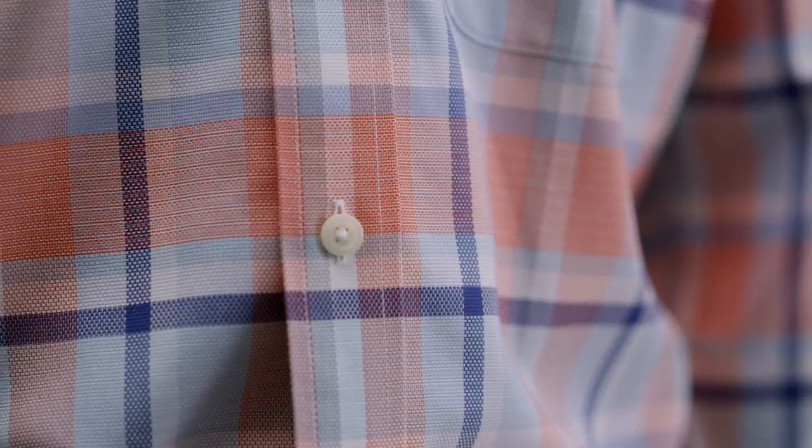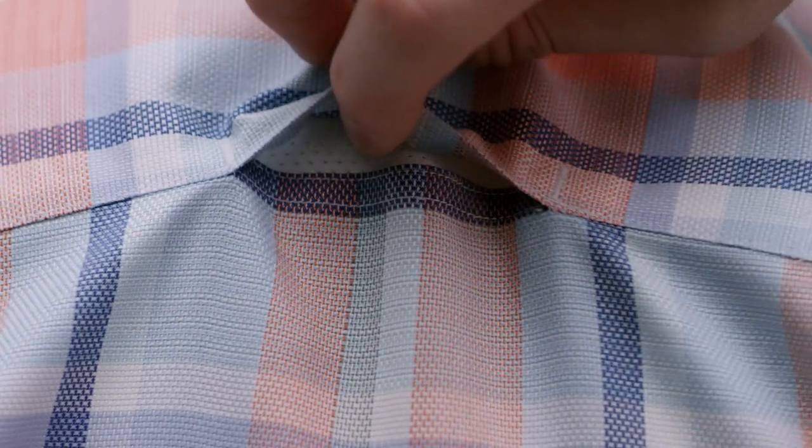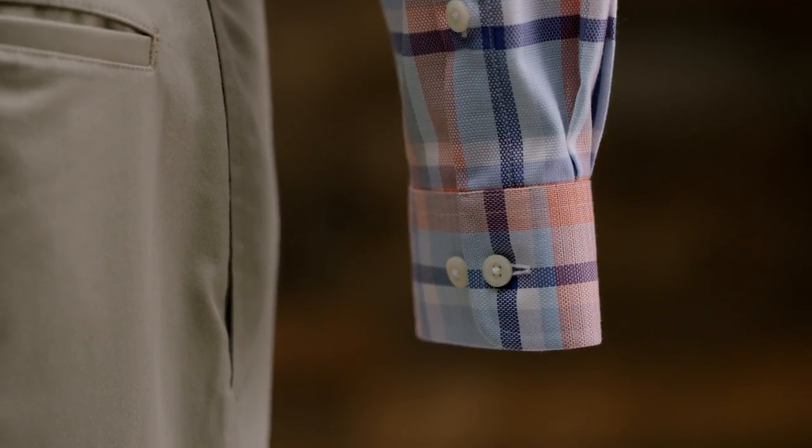Our best woven performance shirt for work, travel, you name it. The fabric is amazing, with easy cool technology that wicks away moisture, keeping you drier and cooler on hot, humid days. Discrete mesh vents are built under the arms and at the back of the yoke to help vent heat as well. Plus, the fabric is woven with stretch — whether you're reaching into the overhead or running to a meeting.